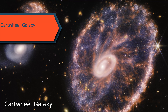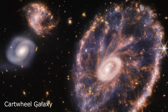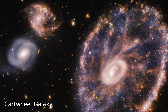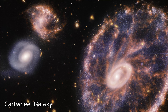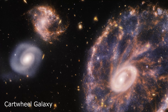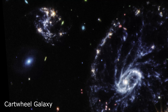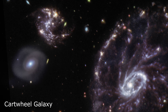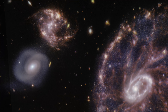The Webb Telescope has provided new insights into the Cartwheel Galaxy, which is located about 500 million light years away and got its unique wheel-like shape from a collision with another galaxy. Its distinct features include a central hub, a tire, and fluorescent spokes that create a wavy appearance. The Webb Telescope also captured images of two smaller companion galaxies located alongside Cartwheel. These observations will allow scientists to better understand the dynamics of galaxy collisions and the formation of such unique structures in the universe.